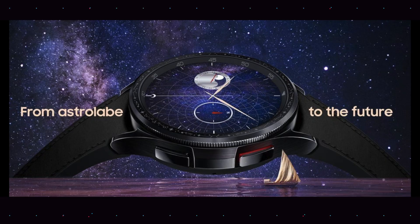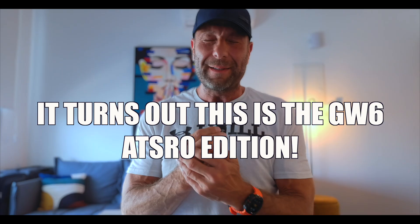You made it this far, so you are going to be rewarded with the latest leak for the Galaxy Watch 8. Thank you for watching. See you next time.